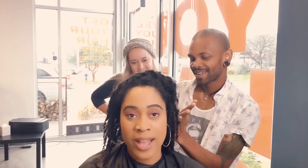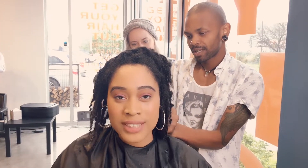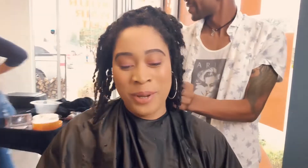He just finished washing my hair and he's starting to retwist. Now we're going to start the question and answer portion. I'm so excited because we got these questions from you, the go-getters. Here we go.